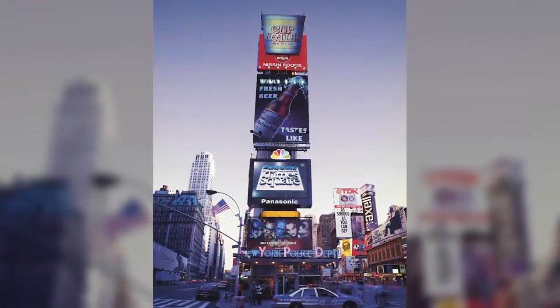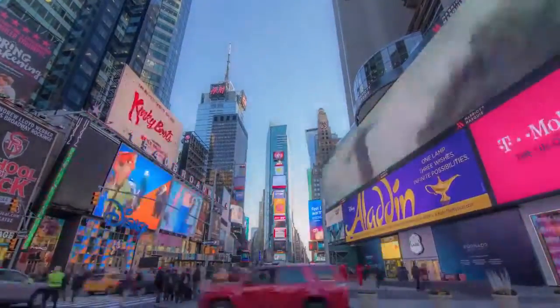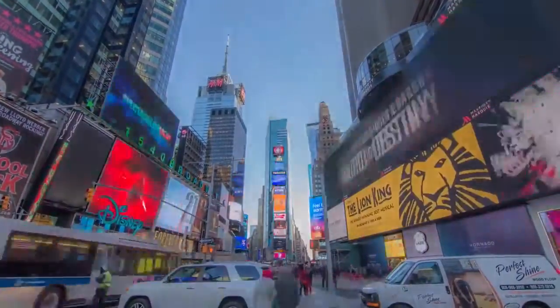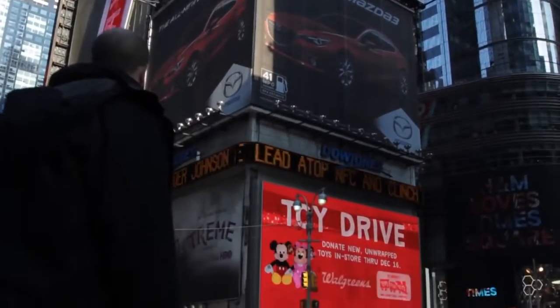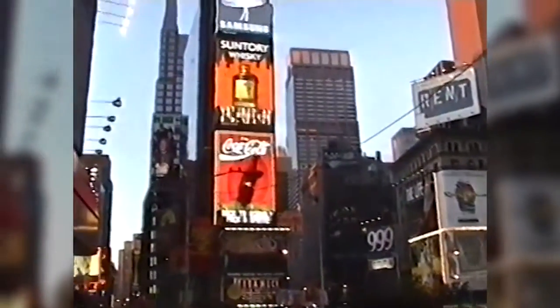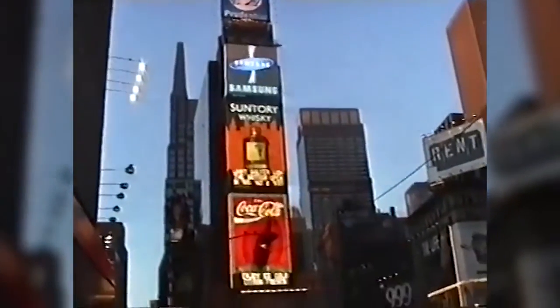The firm had large screens crudely attached to the facade of the building. And now, One Times Square rakes in 23 million dollars a year, despite having zero tenants. Well, okay, they have a pharmacy on the ground floor. When Lehman Brothers Bank sold the building in 1997, they had 300% profit.